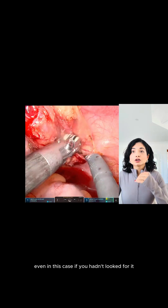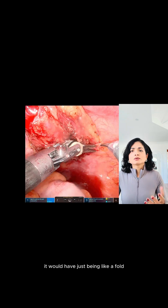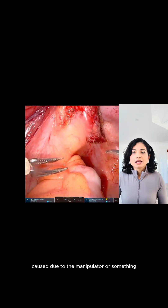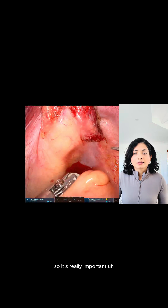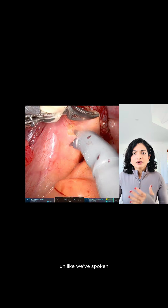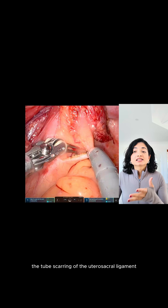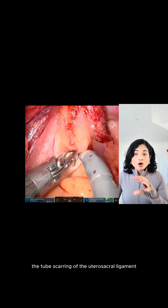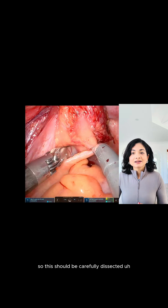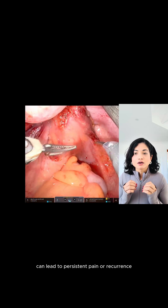Sometimes it can be mistaken for a normal variant unless you carefully explore it. Even in this case, if you hadn't looked for it or gone deep inside, it would have just looked like a fault caused by the manipulator or something. It's also associated with tethering of the ovary, the tube, scarring of the utero-sacral ligament, or nodularity around the ureter. These should be carefully dissected because leaving them behind can lead to persistent pain or recurrence.